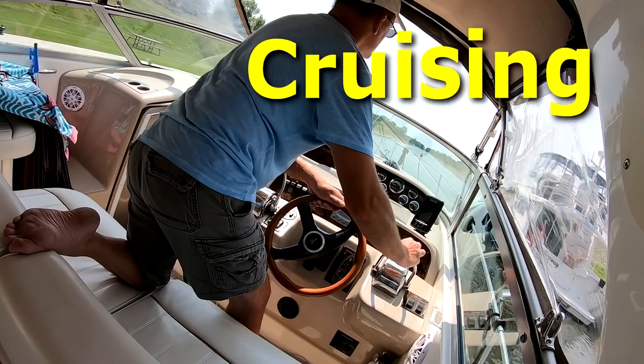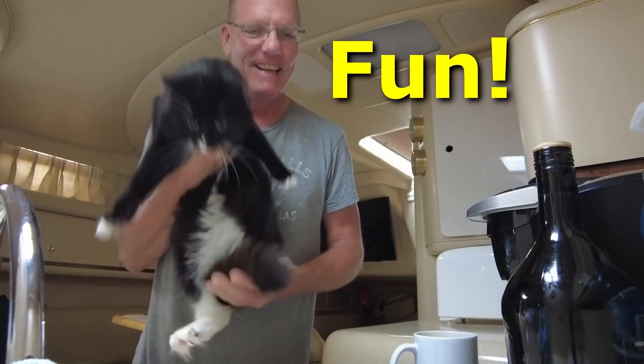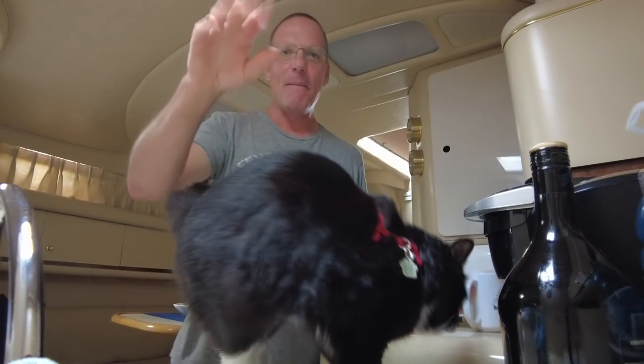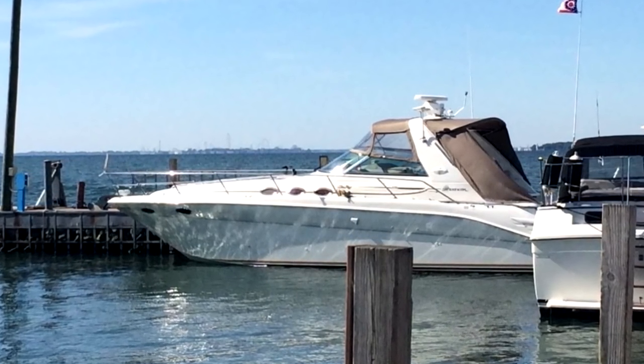Our marine survey is in, and I'm going to tell you what it did and didn't find — the good, the bad, and the unknown. Before I get into all the details of our marine survey on our new-to-us 1998 Sea Ray 370 Sundancer, I just want to mention again that this is the fourth installment in my series about how we bought that boat sight unseen, everything we've done and will be doing to get that boat home, find out all about it, and make it our own.